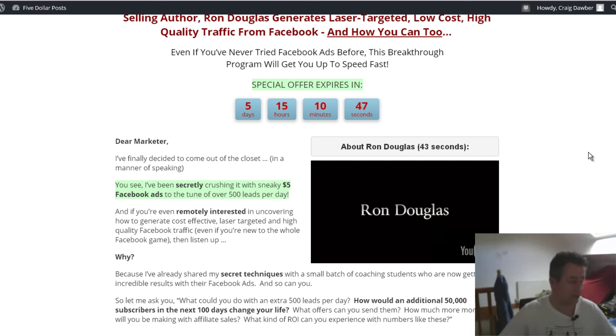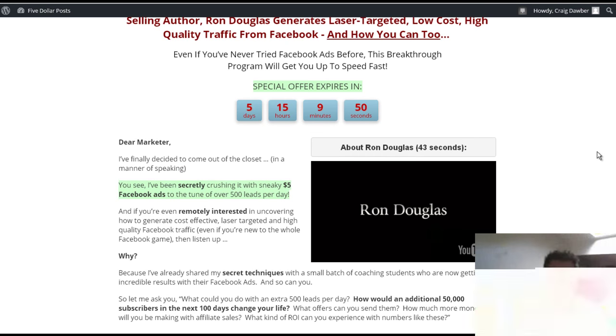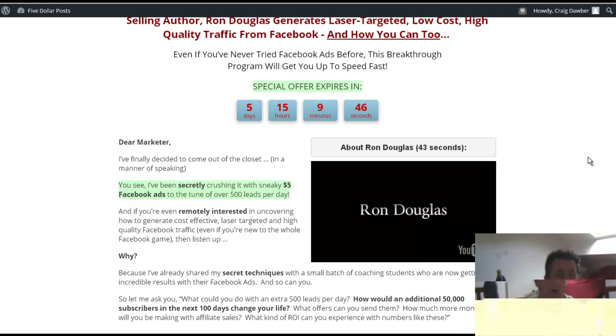A few things that make this product stand out and signal quality to me: it's from someone who's been working full-time online since the dot-com boom. He's already sold this live coaching to his students for $997, and he's now selling it to you for $17. Marketers are making more money with Facebook than they were in the early days with Google — it really is the new gold rush.